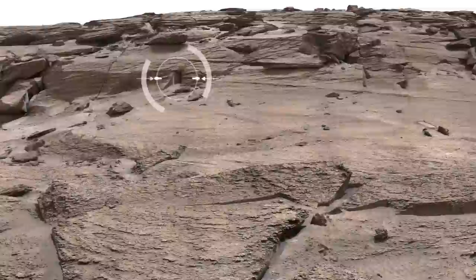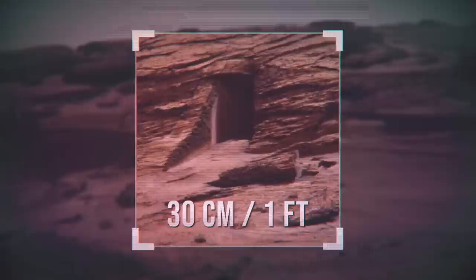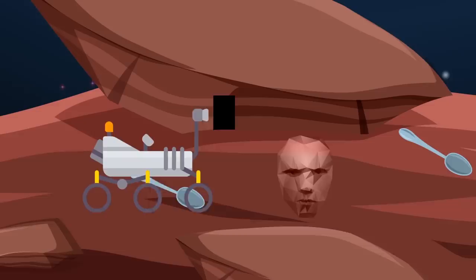Maybe that's where those picnickers who left their silverware all around the desert are hiding. But even so, they should be really tiny, as the so-called doorway is only 30 centimeters tall. Plus, according to geologists, it doesn't even lead anywhere, because that's one of the many natural cracks that the cliff is covered with. But if there are no faces, spoons, doorways, and other strange stuff on Mars, then why do we keep seeing it?